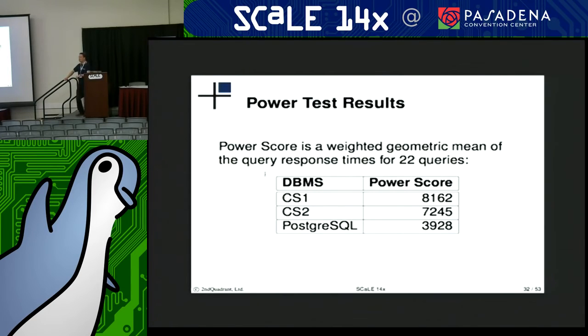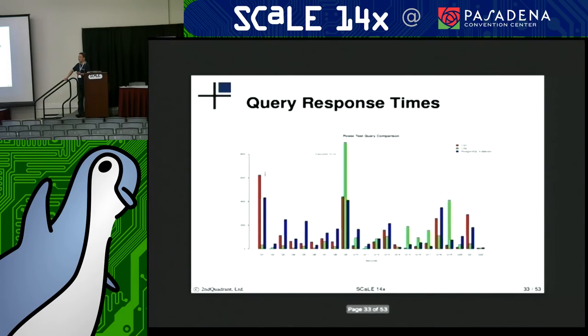So, there's a lot of room to gain — a large gap that could potentially be closed by having a column store data type in Postgres.